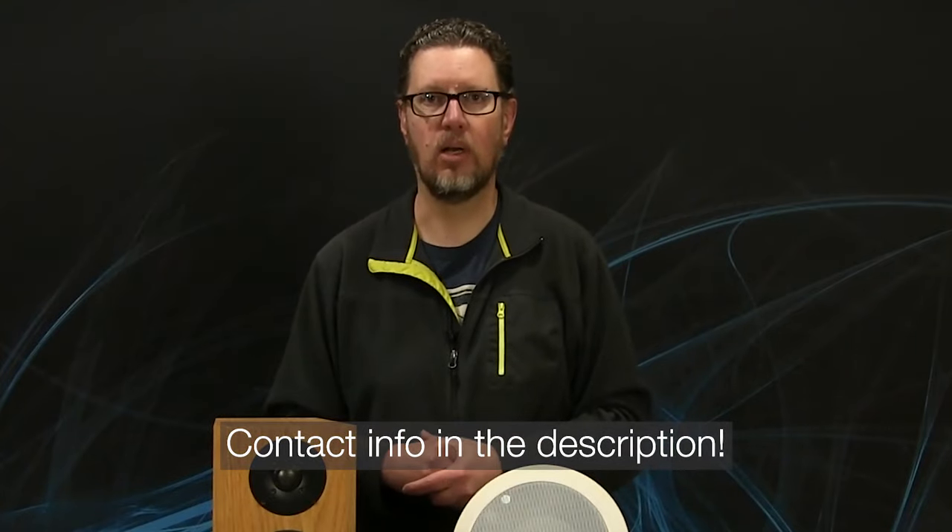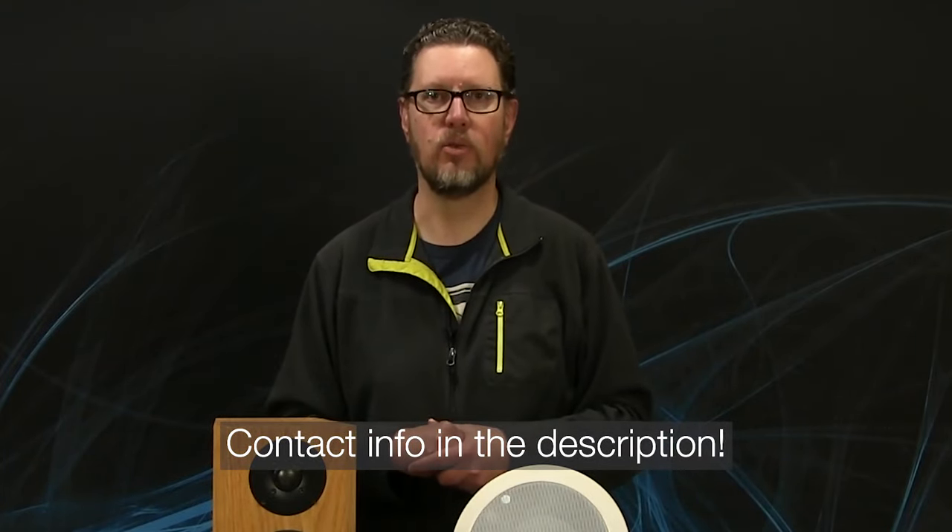Don't be frustrated — there are good workarounds. If you ever have any questions about applying Axiom rear surround products or any of our products, please feel free to give us a call and we can go through your individual setup. Thank you as always for watching, and if you have any comments or unique solutions to this problem — maybe even want to share a photo — that would be fantastic. Thank you.